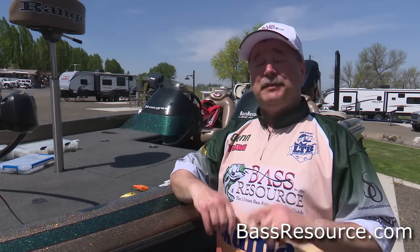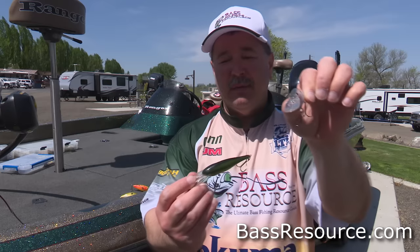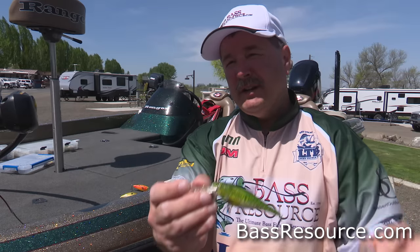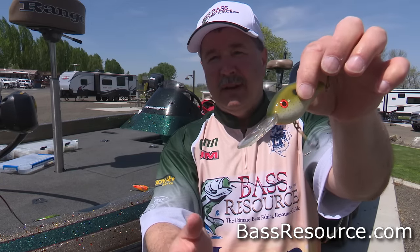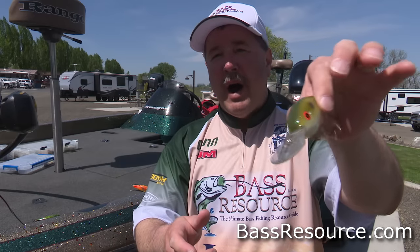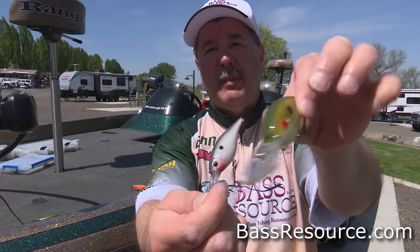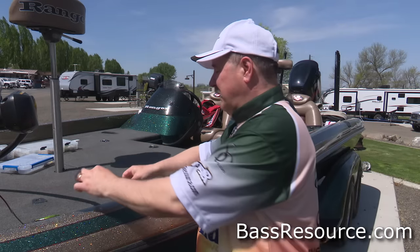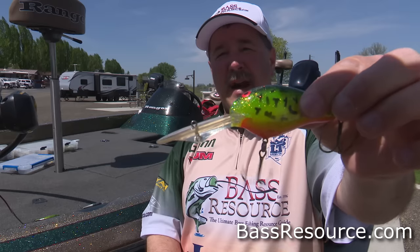Next on the list is the crankbait. There are so many different crankbait styles, and that's for a good reason — they catch fish. In the wintertime, you want something with a slim profile and a narrow bill with a tighter wiggle. As the water warms up, go to something with a little bit deeper dive — a round bill with a longer bill — and it has a wider wobble. That wider wobble works better when it's warmer, while the tight wiggle works better in colder water. Then as the fish go deep in the summertime, you want a longer bill to go after them right where they're at.